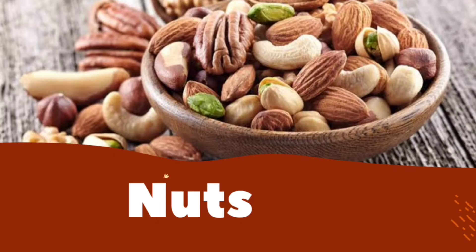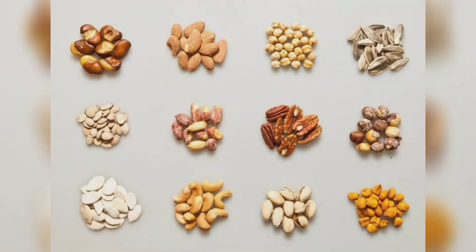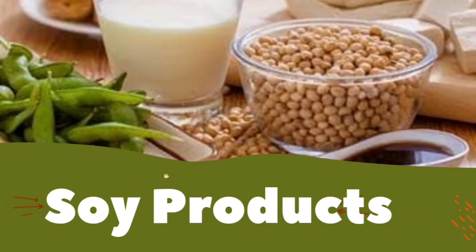Next is nuts. Nuts contain heart-healthy fats and fiber which can help to keep your cholesterol in check. Regularly eating nuts is linked to lower levels of bad LDL cholesterol and triglycerides. Eating a variety of nuts is best because they contain different levels of healthy fats. Choose nuts that are close to how they're found in nature, as they contain more nutrients — look for nuts that have skins on, are unsalted and unroasted.